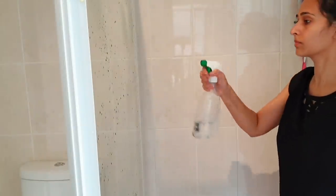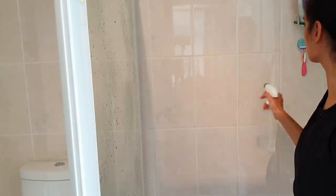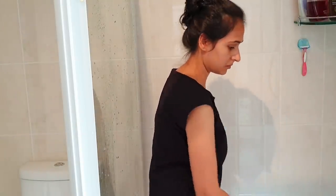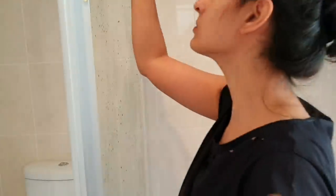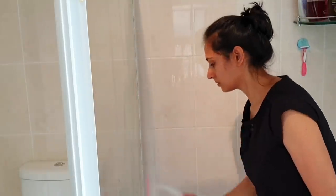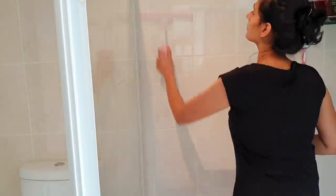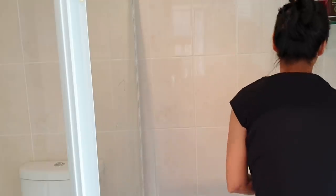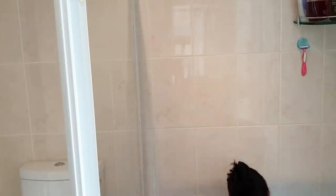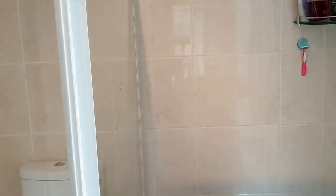Using a daily shower spray will keep soap scum and mildew at bay from the shower area wall tiles, and make it easier to clean whenever you deep clean. To make a daily shower spray, simply mix three parts water to one part vinegar in a spray bottle — and your daily shower spray is ready. After you shower, just mist some of the spray on the shower walls. It keeps your shower clean with less mold or mineral build-up between thorough cleanings. Using this daily spray means I rarely have to scrub anymore — something that only takes a few seconds a day can shave off several minutes from your cleaning routine.